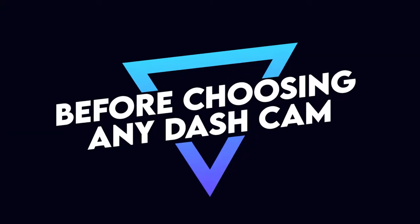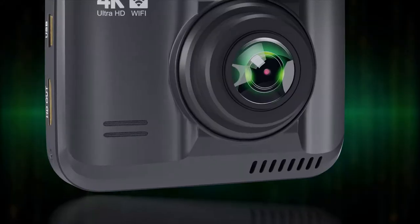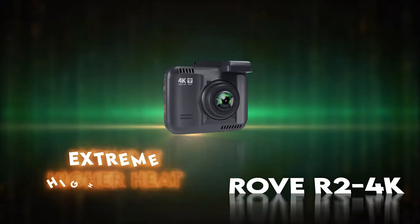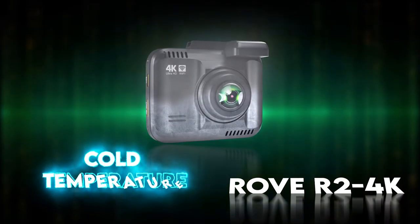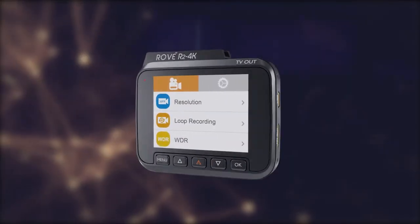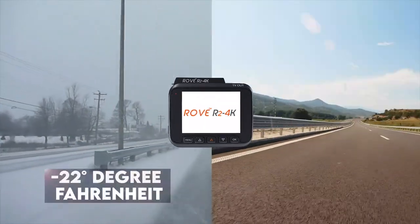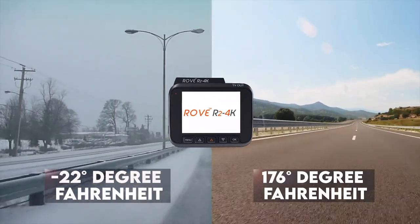Now, before choosing any dash cam, temperature guidelines are an essential factor that matters the most. The Rove R2 4K is designed and tested to function and withstand extreme higher heat and cold temperatures geographically. It can work in extreme cold of negative 22 degrees Fahrenheit to extreme hot 176 degrees Fahrenheit.